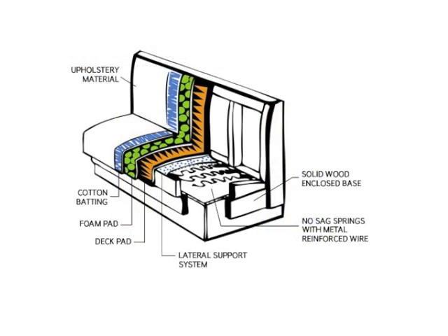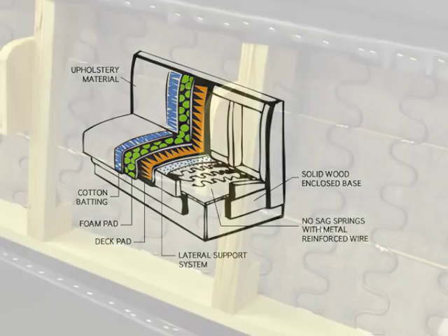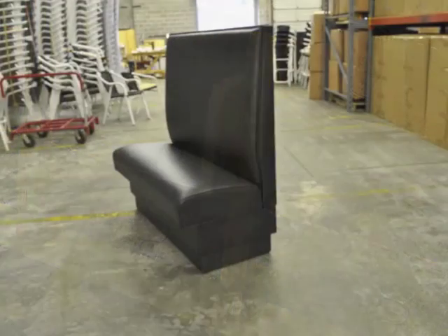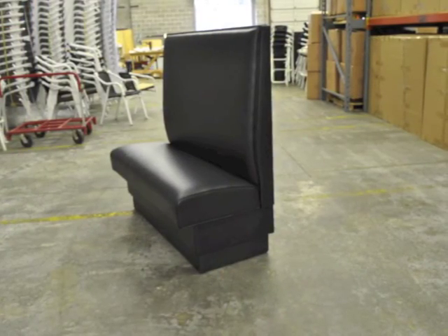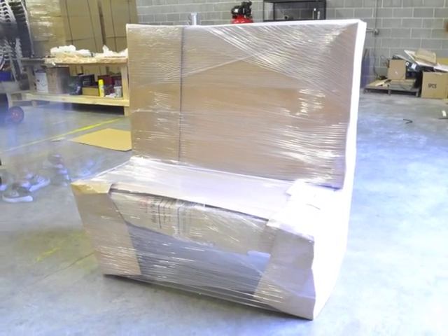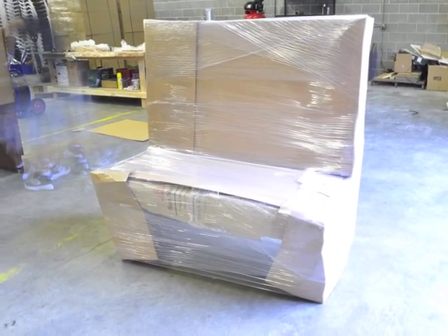Each single restaurant booth is built with a solid wood frame and reinforced with no sag springs for extra support. A deck pad, 1.5 inch high density foam pad, and finally cotton batting is applied before the final layer of fabric or vinyl. Once your custom design booths are completed, we carefully package each one for shipping to ensure they ship safely without defects or damage.